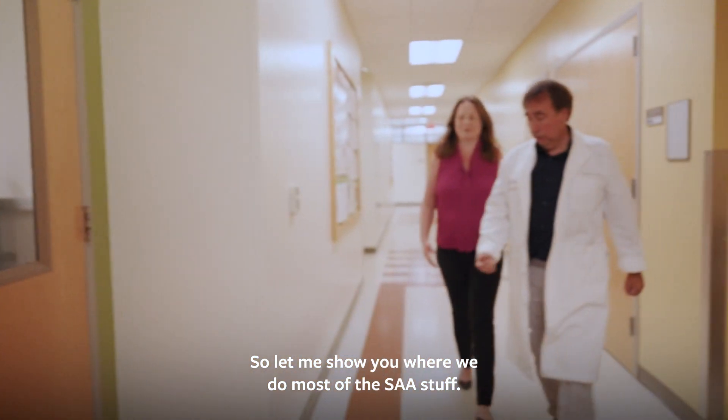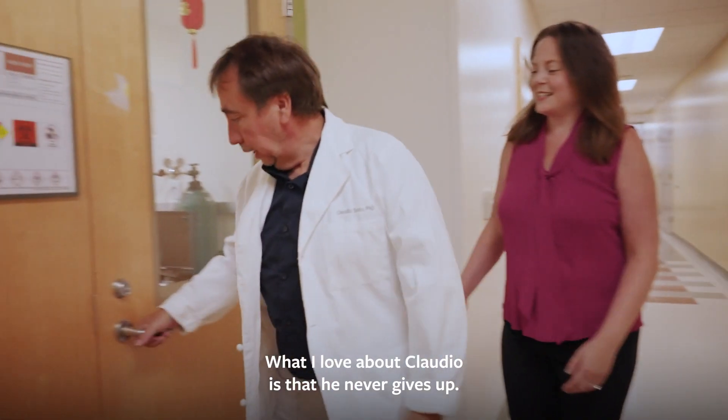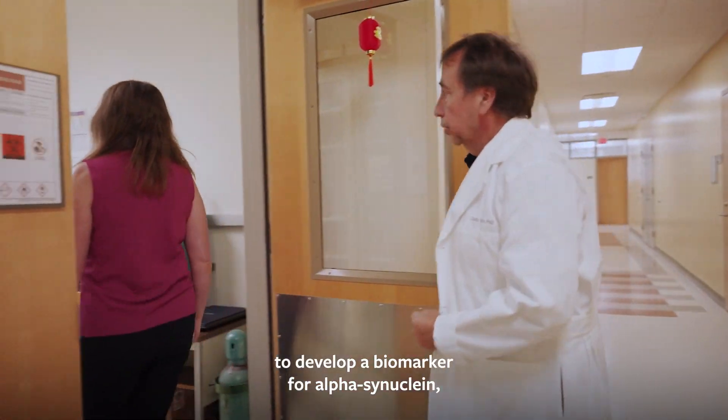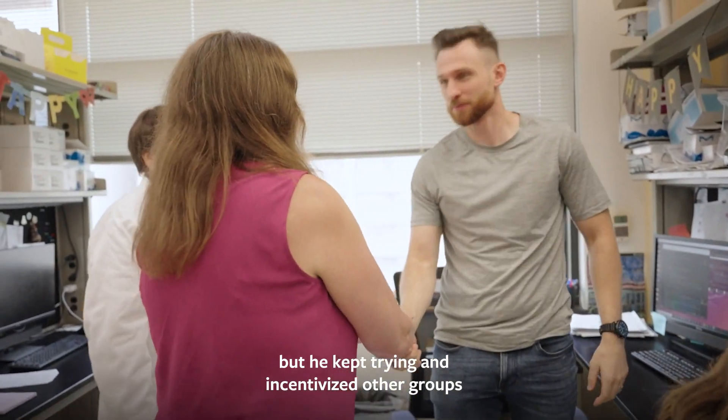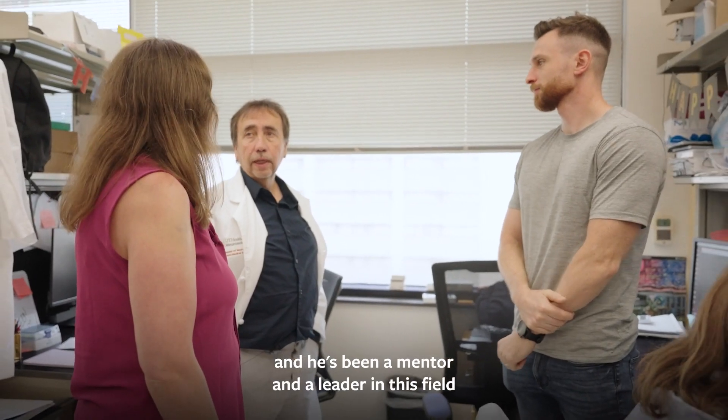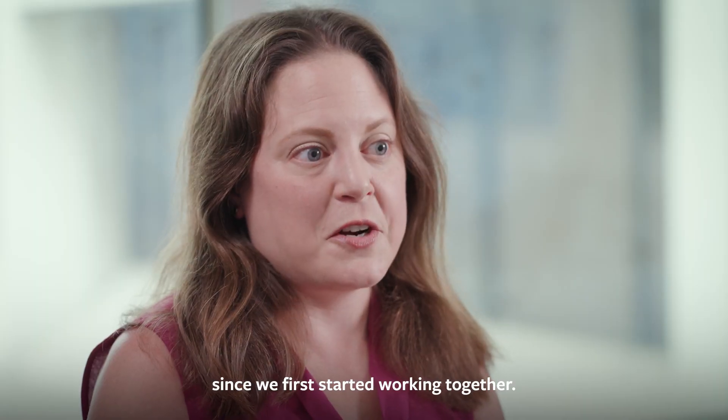What I love about Claudio is that he never gives up. This wasn't going to be an easy task — to develop a biomarker for alpha-synuclein — but he kept trying and incentivized other groups to also work on seed amplification assays. He's been a mentor and a leader in this field since we first started working together.